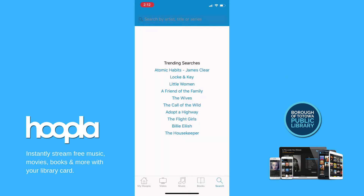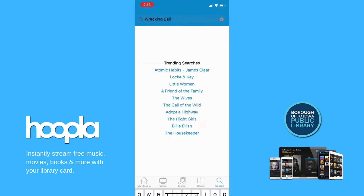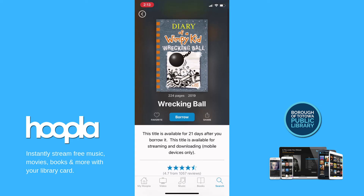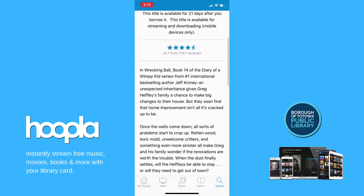You can also search for an item by title, author, series, publisher, or category. Hoopla doesn't have constraints on how many copies of a particular title can be borrowed at a time, so there are never any waitlists or holds.